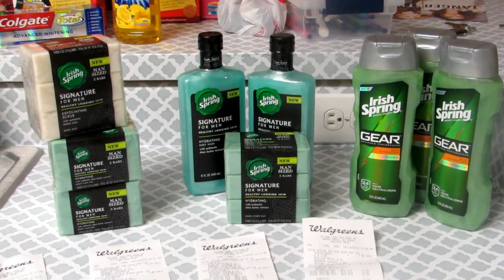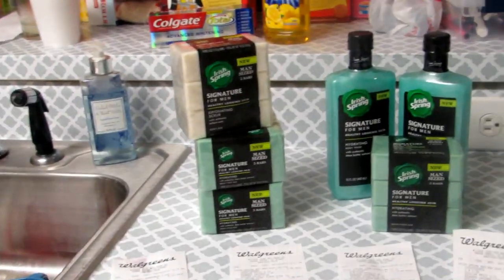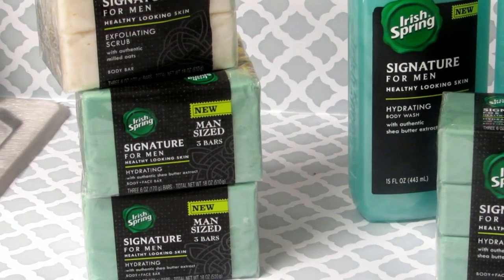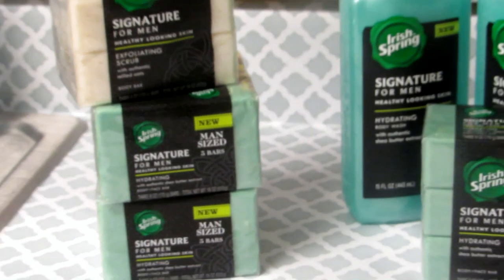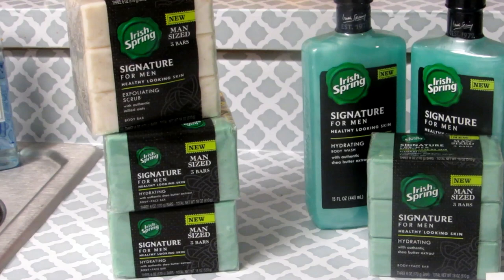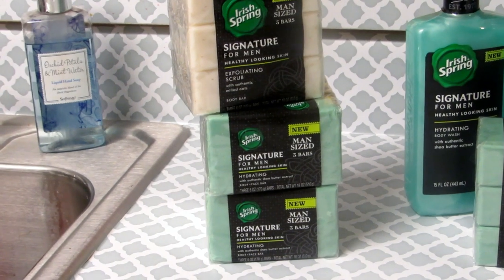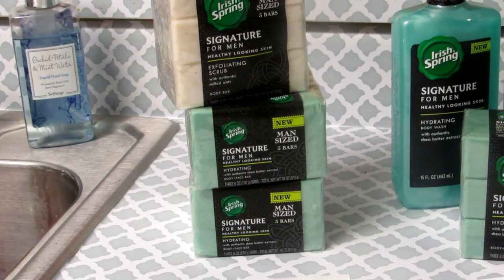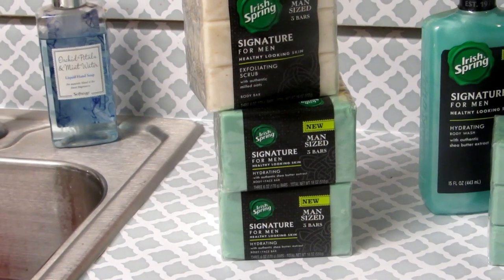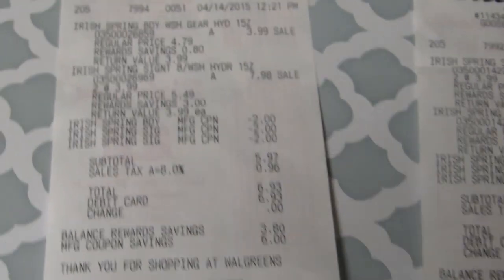I did this transaction three times because the young lady said the most you could do it was three times, so I did three separate transactions. On this first transaction, I got the Irish Spring — the exfoliating scrub soap and the regular hydrating soap. I got two of those; they were priced at $3.99 each, so that made it around $12. I had $2 off coupons in the paper and I used three of them, which is $6 off, so the total should have been $6. Let me show you what my receipt looks like.